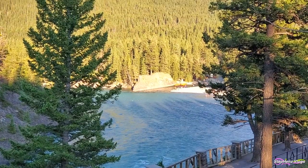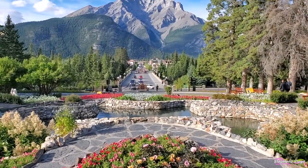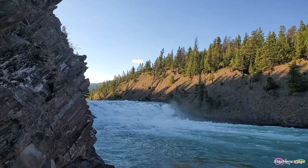The Bow Falls viewpoint is very popular with tourists, likely because of it being situated at the heart of Banff town. If you happen to visit the first national park in Canada, Bow Falls should be on your to-do list regardless of the season.